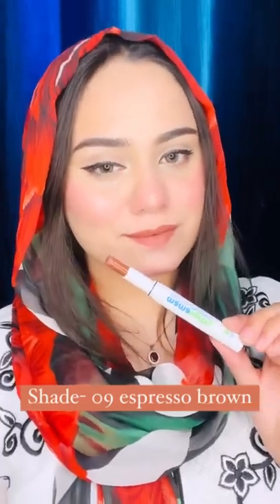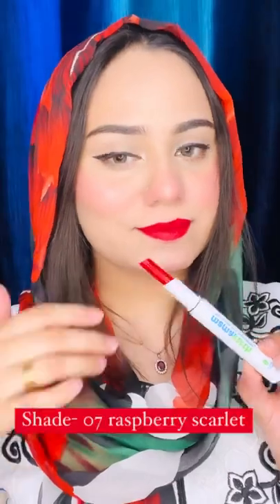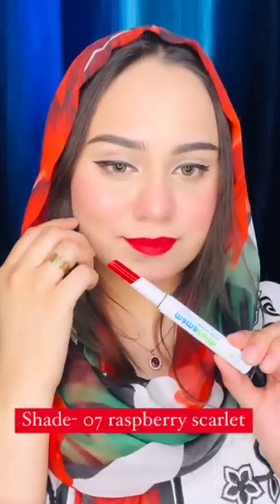Shade 08 Pink Tulip. Shade 09 Espresso Brown. Shade 07 Raspberry Scarlet.